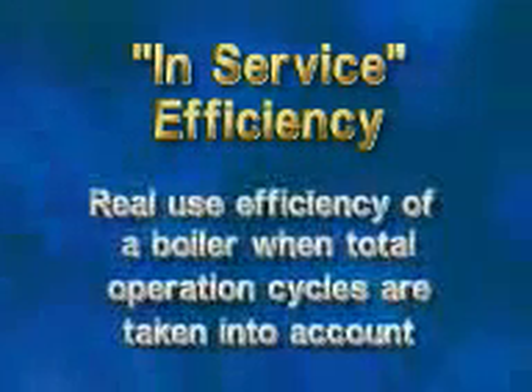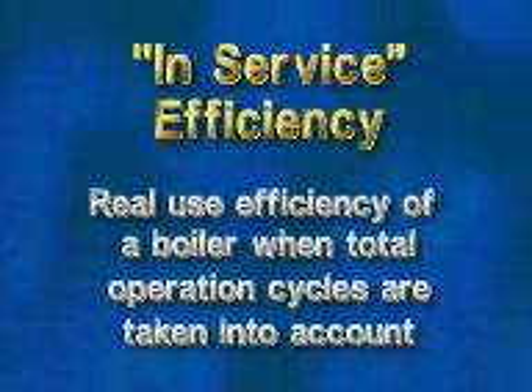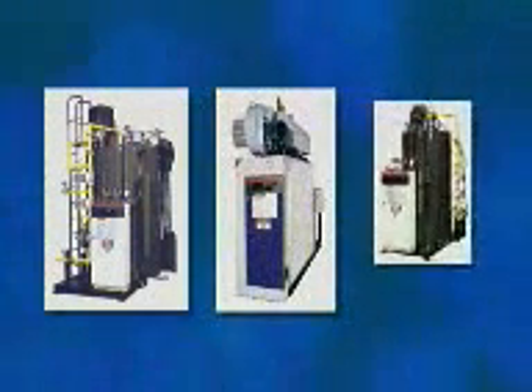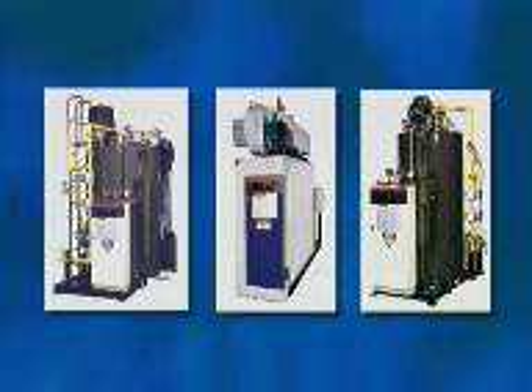In-service efficiency is the real-use efficiency of a boiler when the total operation cycles are taken into account, including day, night, weekends, high loads, low loads, and standby loads. Only a compact, fast-response, no-thermal-shock boiler like Mira can achieve these results.